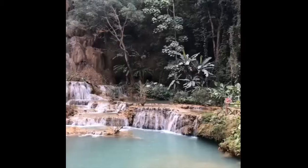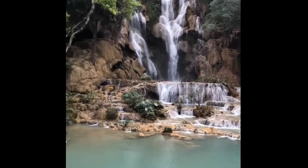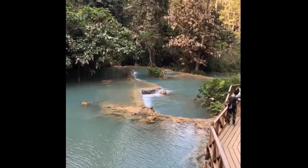This is Kuang Sea Waterfalls, located in Luang Prabang District, China. The most astonishing thing about the Kuang Sea Falls is that they actually look like this in real life.